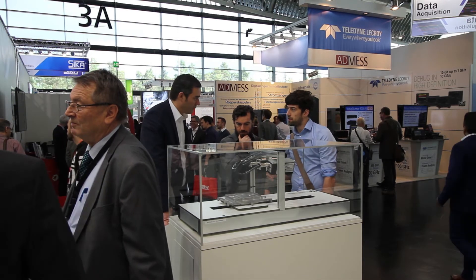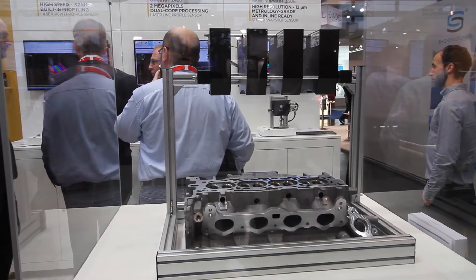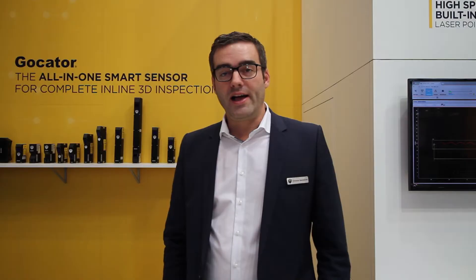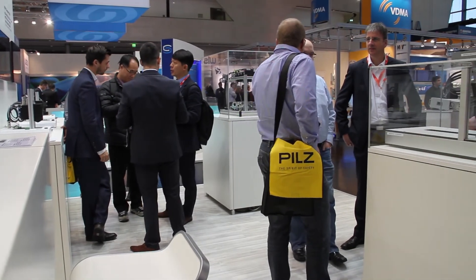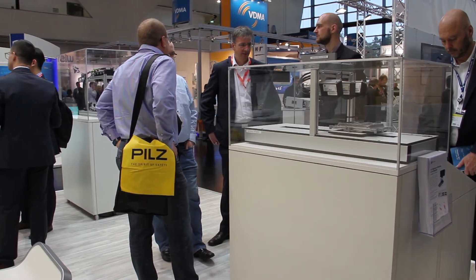My personal highlight at SPS IPC Drives 2017 was definitely the presentation at the VDMA forum talking about the GDK tool and the volume checker system. Additionally, highlights have been the great talks with customers and great meetings with our partners, seeing the possibilities and potential of LMI products within the automation industry in Germany and worldwide.